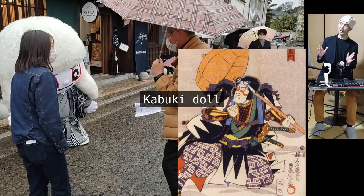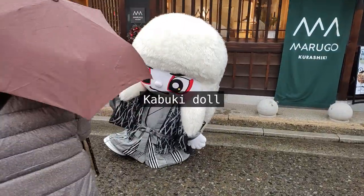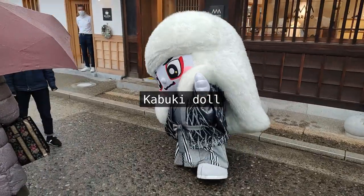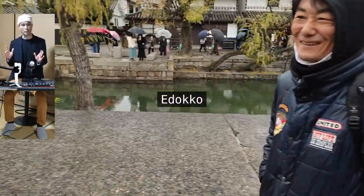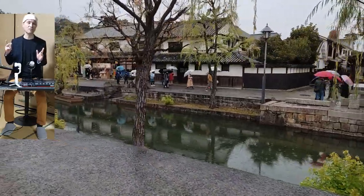There was a kabuki doll on the way, and Ken had some fun with it. 'Edako' is a term used to describe people like Ken, who is from Tokyo and appreciates its traditional cultures.